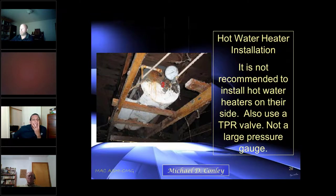It's not recommended to install hot water heaters on their side. Also, use a TPR valve — not a large pressure gauge, which is what this is. This is wrong at all kinds of levels and it's corroded, which means it's about due for replacement anyway.